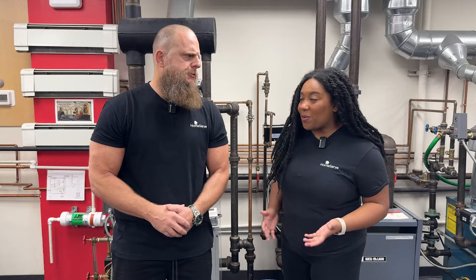Fun fact: all boilers and water heaters heat water, but boilers aren't water heaters and water heaters aren't boilers. I know, right?